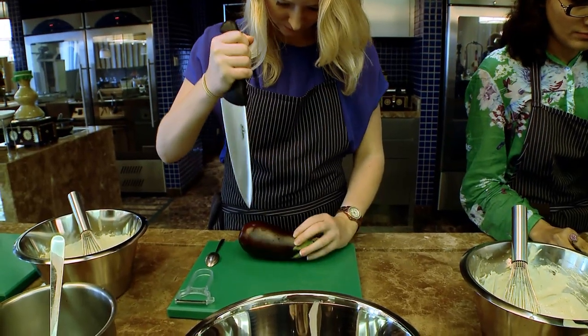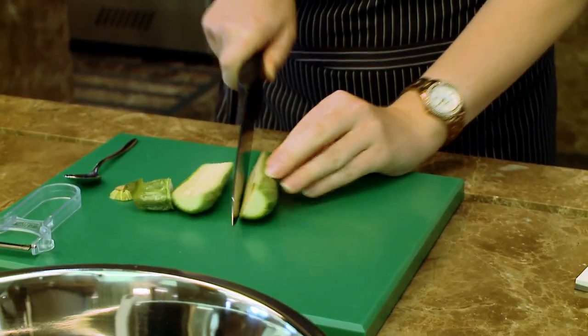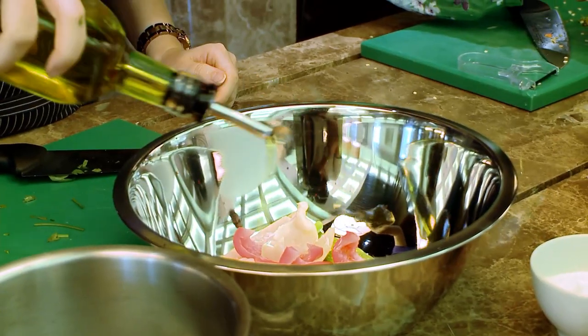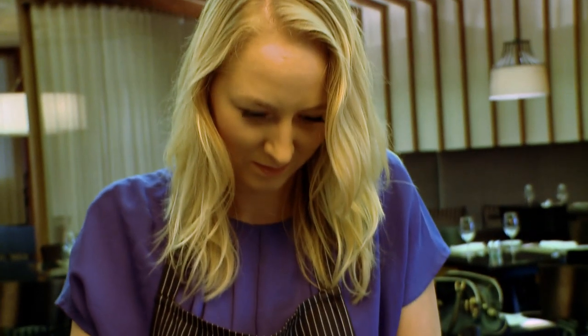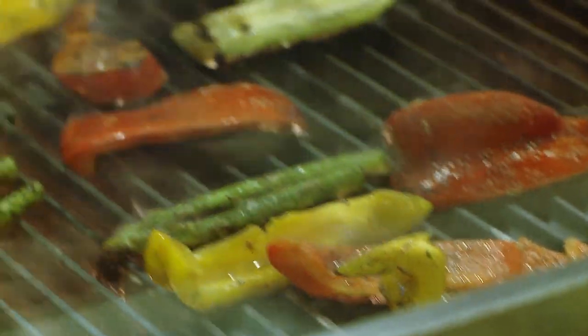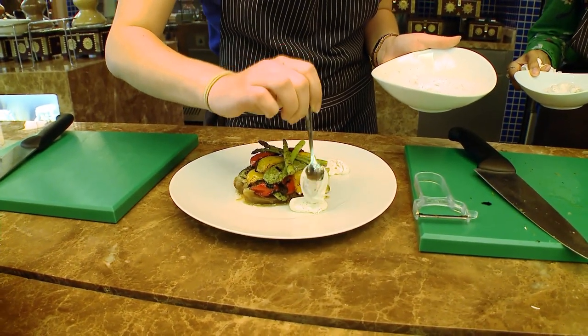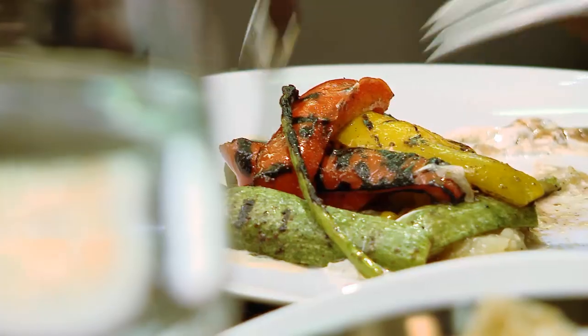Actually, it's not only in Baharat that we do the cooking classes — it depends on the type of cuisine. For example, today we had the Arabic messe, so the logical place is Baharat, the Arabic restaurant. If we do Italian cuisine, we do it in Sabur. If we do bakery, we do it at the back of the house at the bakery kitchen.